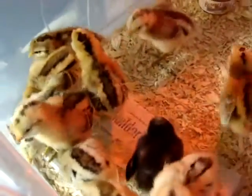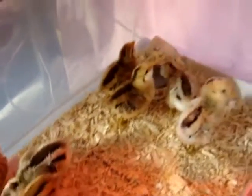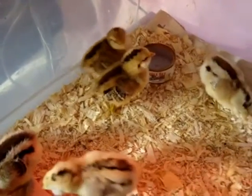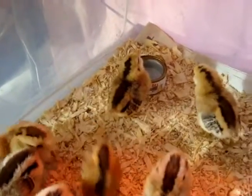You can see how their down is cleverly patterned to blend into the grass if they were outside. And their little wings are quickly developing their feathers from the down that they were born with.